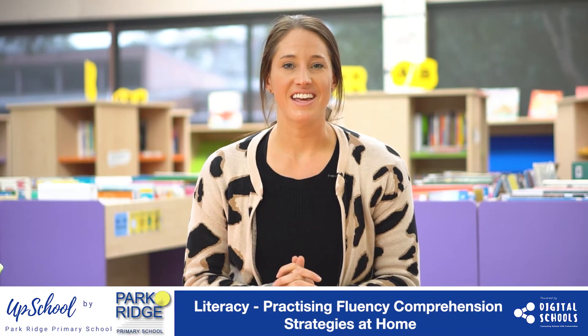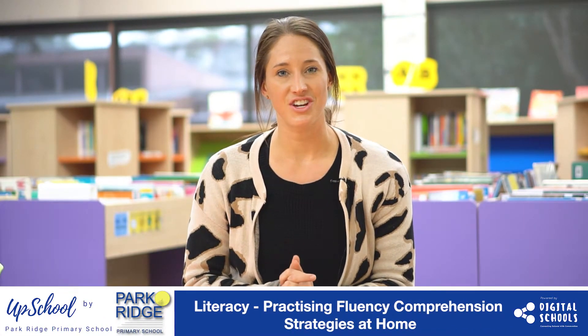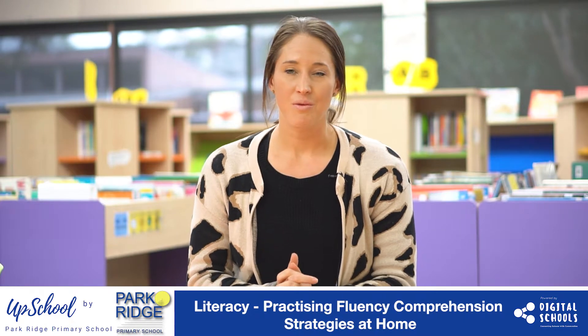In this video I'm going to share with you how to practice fluency with your child when reading at home. One important thing to remember about fluency is it's one of the most challenging things to practice at home. The reason for this is your child must be able to accurately read 95 to 100 percent of the words, and your child must really understand what they're reading so that they can practice their fluency.